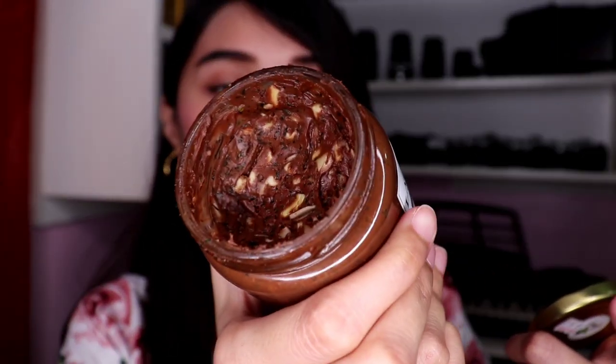Done with the pesto cream cheese - now let's try the naughty chocolate. You can only see a little bit left here, but look at it - you can clearly see the whole nuts inside.